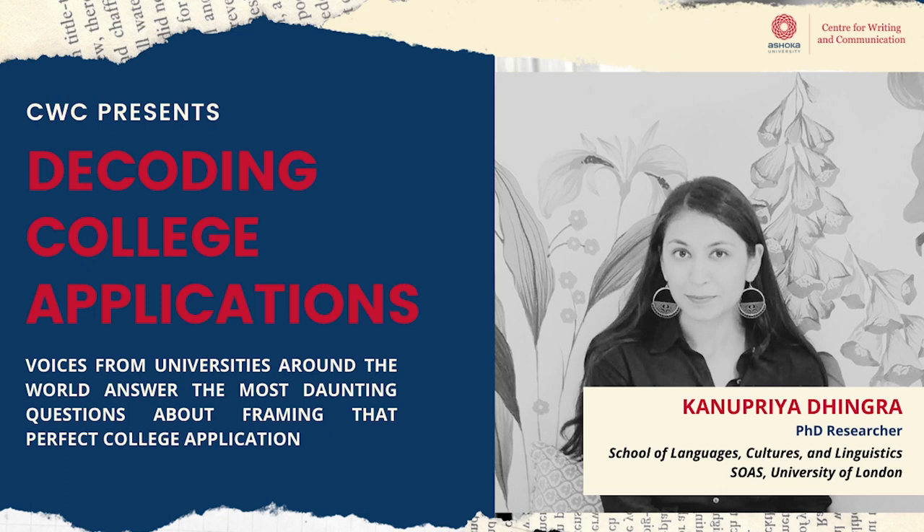Next is funding. In the UK, getting a scholarship is highly contingent on writing a convincing research proposal. It also helps if you can identify exactly what the funding body is asking and clearly incorporate that into your funding statement.